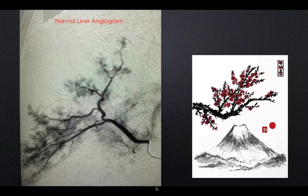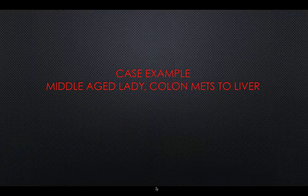Here's a hepatic or liver angiogram on the left — when I took it I thought, wow, that is pretty. That looks exactly like a Japanese cherry tree in the spring. So I put that picture over there. Here's an example: a lady with colon mets to the liver.